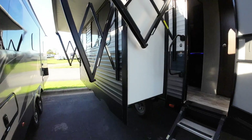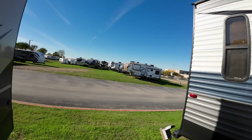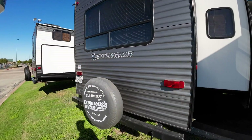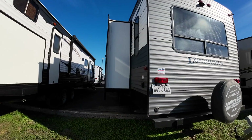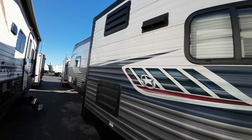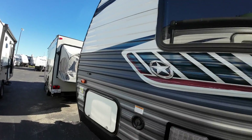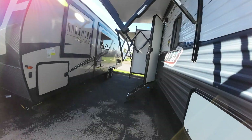Neither one has water damage, which is the one thing you want to avoid for sure. This one doesn't have a ladder to the roof — the Jayco I'm going to show you does. This one is $25,500, and the Jayco I'm going to show you is just under $30,000 — $29,780 or something like that. So there's going to be about a $4,000 to $5,000 difference between the two. I think you'll like that Jayco. I'm going to show you both in one video here if possible.